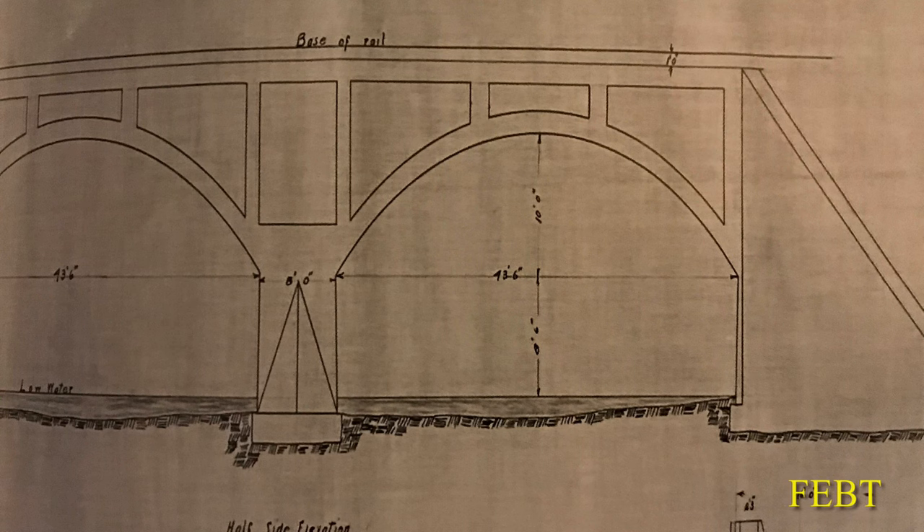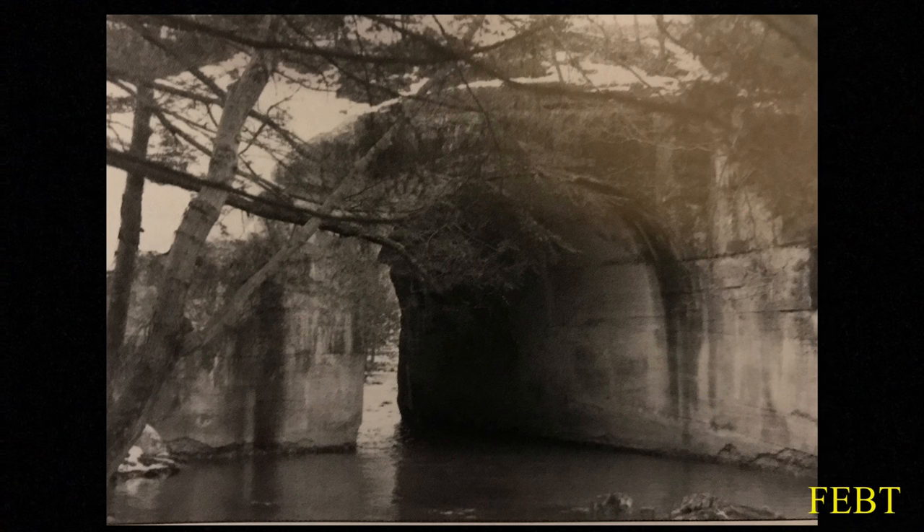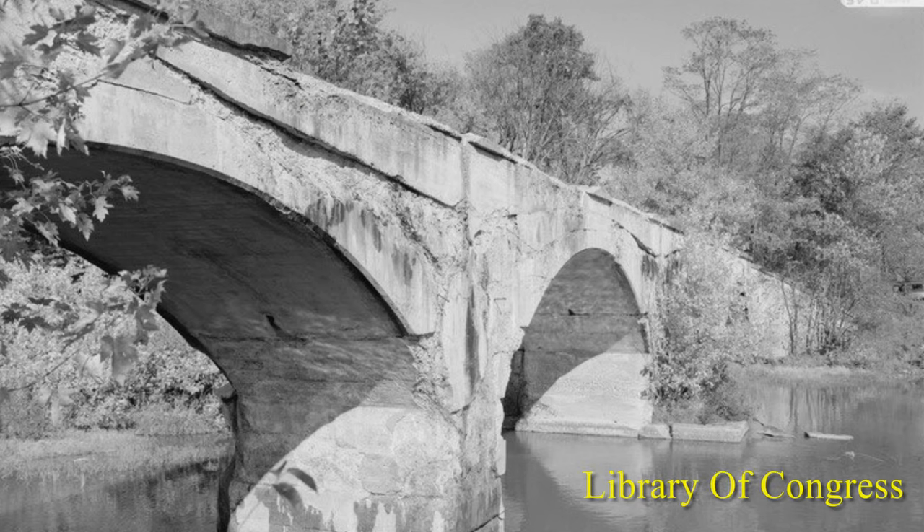Each arch was 43 feet, 6 inches wide, all encased with concrete — an experimental concept, at least for the EBT. The bridge was completed in 1915, and similar designs would be used by Butler on other bridges. Although suffering damage from Hurricane Fran in 1996, the span remained standing.